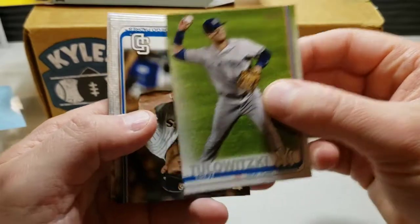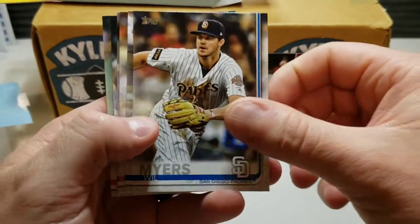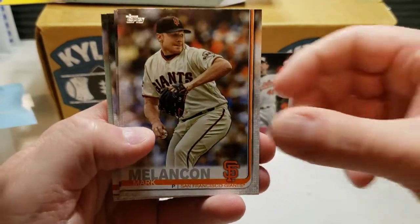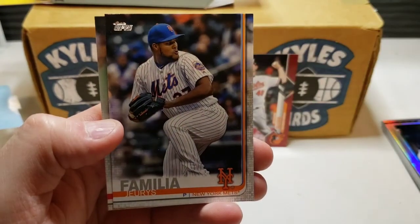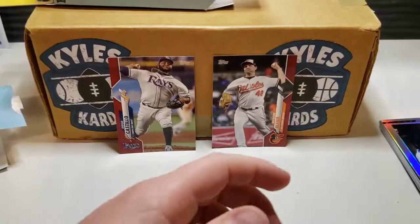Troy Tulowitzki, Will Myers, Hunter Dozier, Mark Melancon, Wily Peralta, Jeurys Familia, and ending with a Brian Johnson.